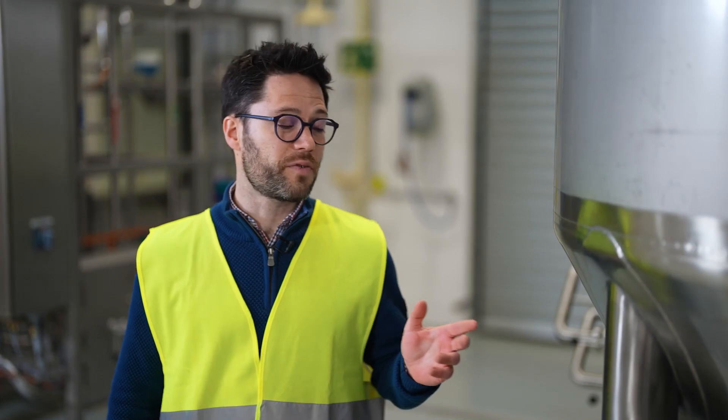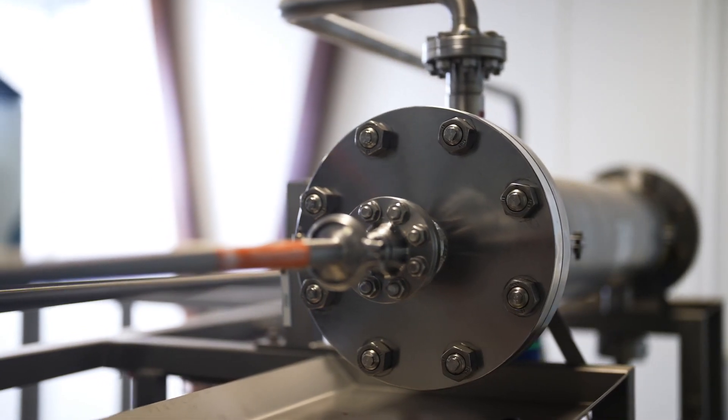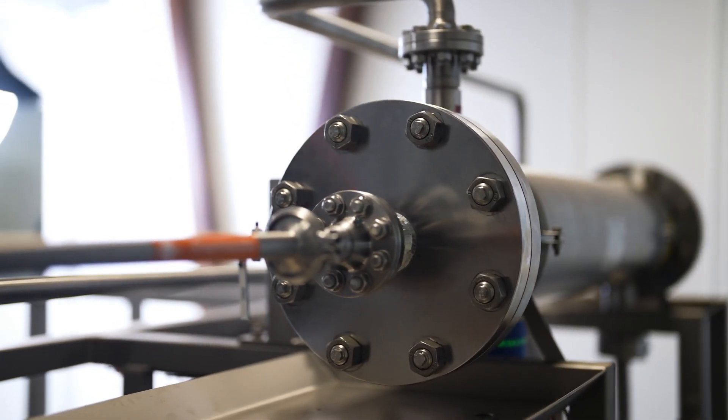We'll take your beer through Revos starting from this feed tank. In the system, beer flows through the Revos membranes at high pressure and low temperature. That's how Revos selectively removes water.